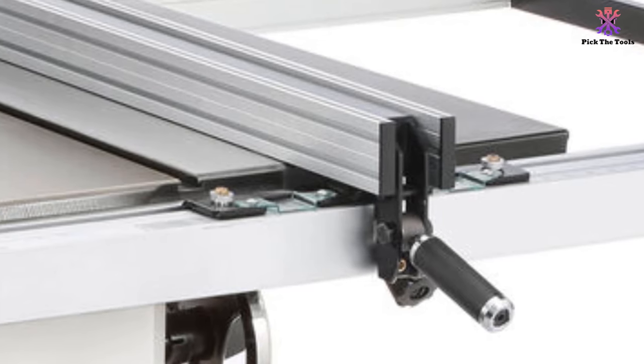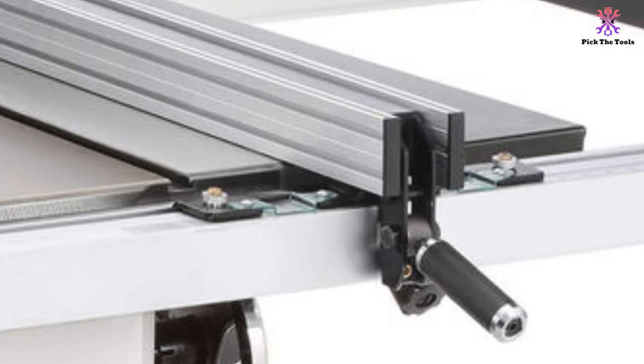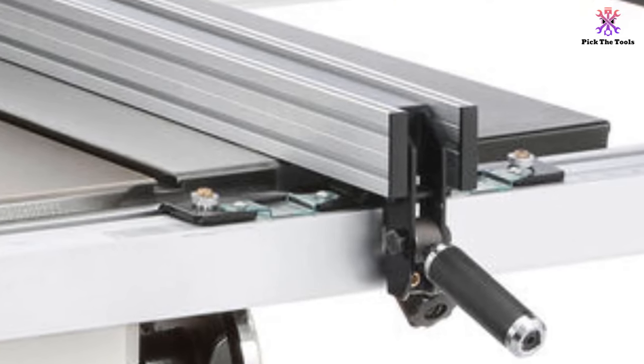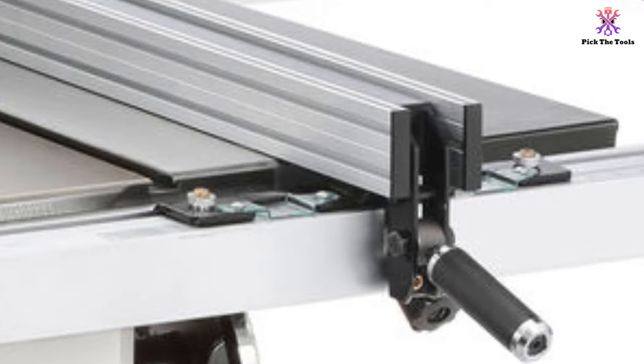The Shopfox table saw also has retractable casters that allow the user to roll it into position in the workshop. The rip fence extends along two tracks for a rip capacity of 30 inches.